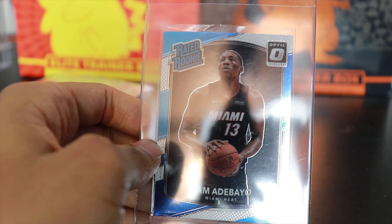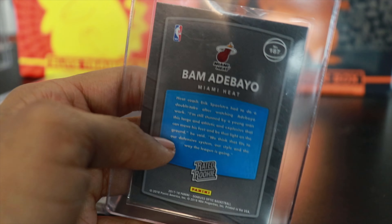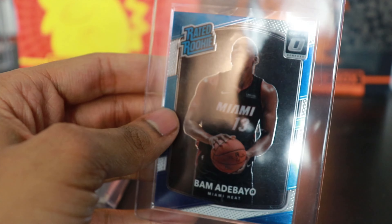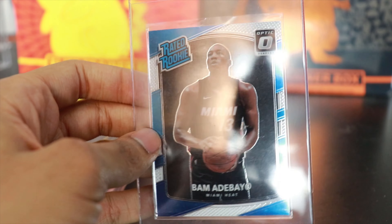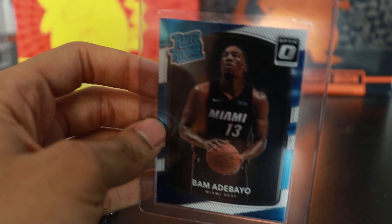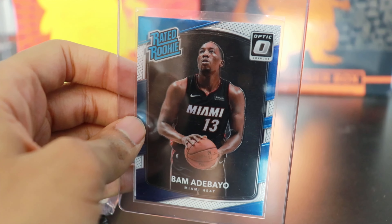Up next, my favorite team — we have Bam Adebayo, this is the 2018 Optic. Pretty cool card. I didn't get any of the parallels or anything yet, just got the base for now. Bam's one of my favorite players on the team — Bam, Jimmy Butler — a lot of people are hyped on Tyler Herro right now, but I'm definitely more of a Kendrick Nunn guy. Bam is definitely a solid player and I can see him being on the team for his whole career. Very cool — had to pick up Bam.